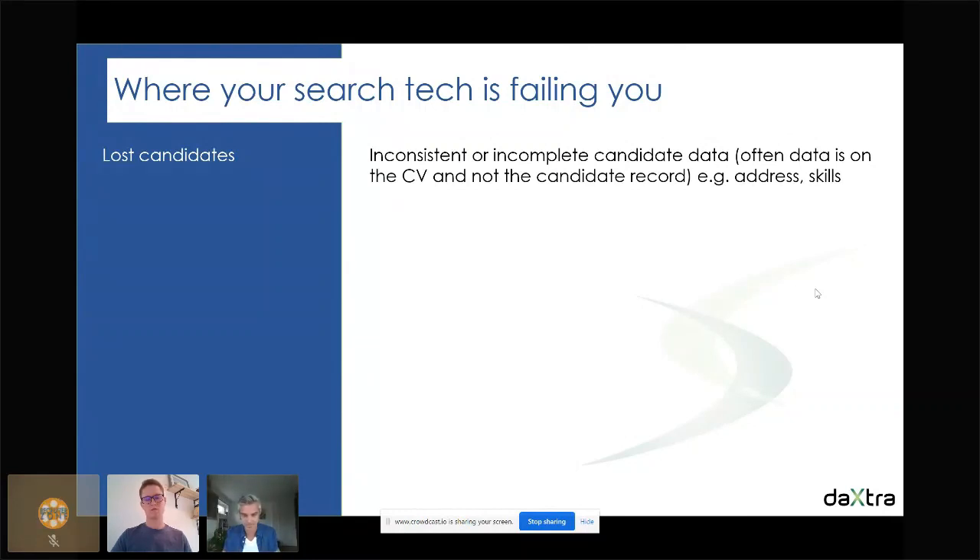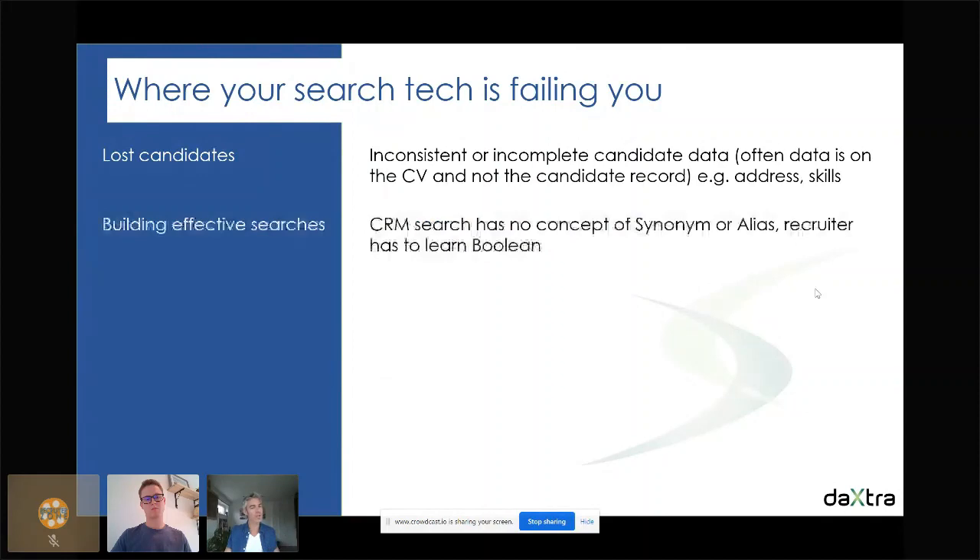Another challenge is effective searches. We all know it's hard to build effective boolean searches — on paper it sounds simple but in reality it's much harder. The reason is that you need to know every single alias and synonym to make sure you get all possible candidates back in the results.